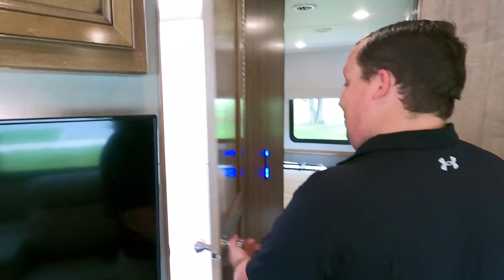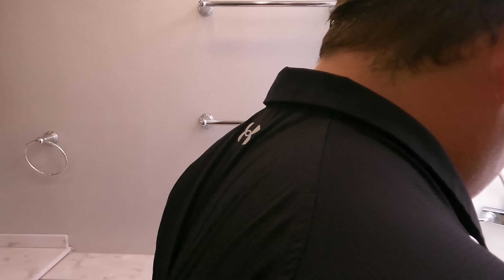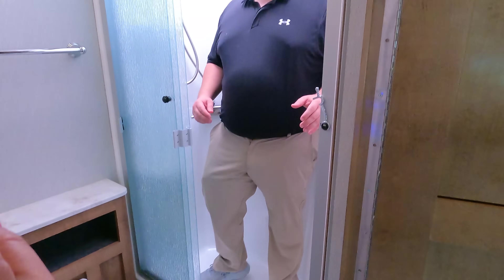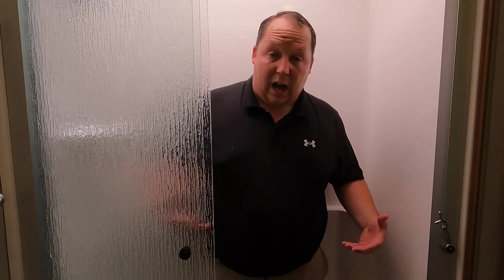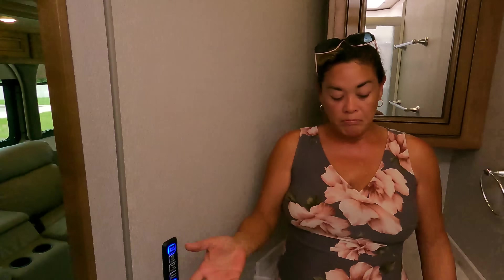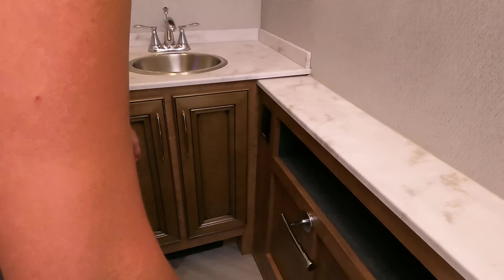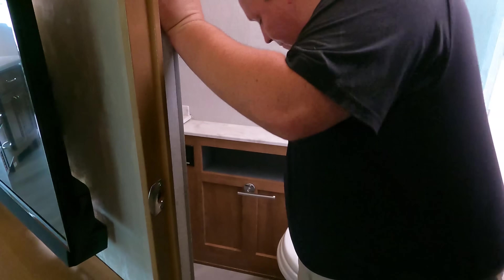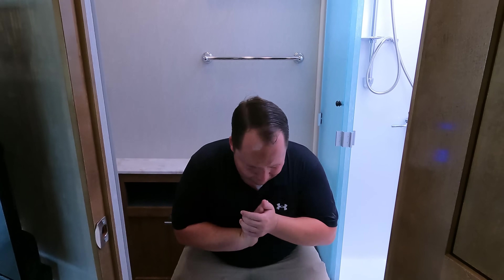Now we're going to do the bathroom. This is actually a really roomy bathroom. Here's the shower — it's a nice one-piece fiberglass shower, but it is on the smaller side; turning sideways is a challenge. Two towel racks. We've got a medicine cabinet, a cute sink, and a cabinet. And it's now time for the toilet test — this is a prime pooping position. Porcelain. We did it, boys.